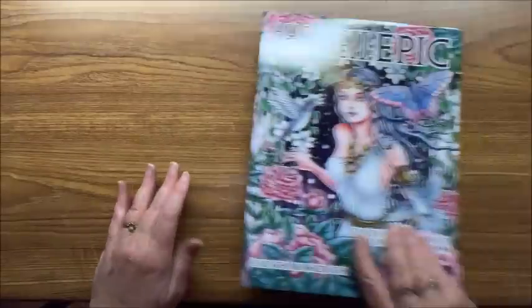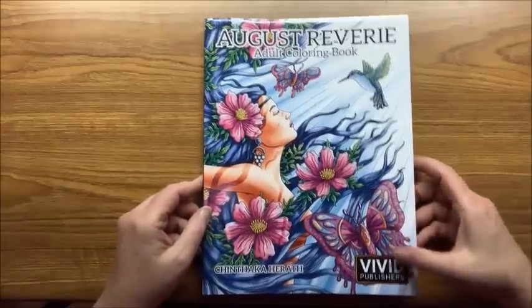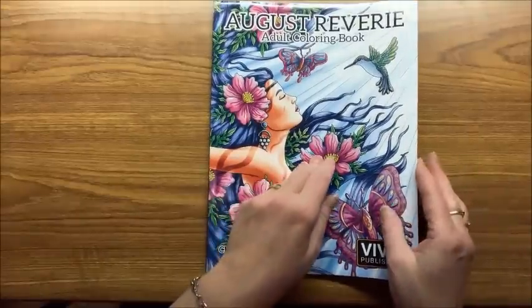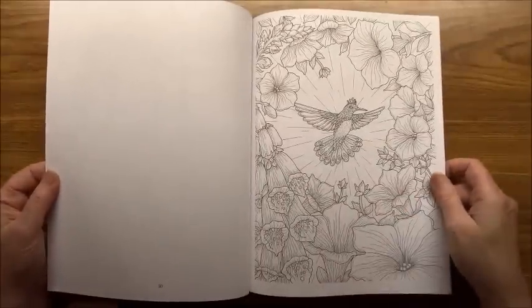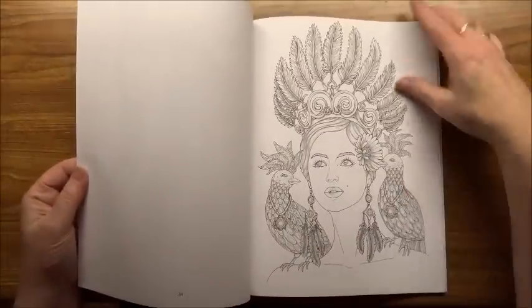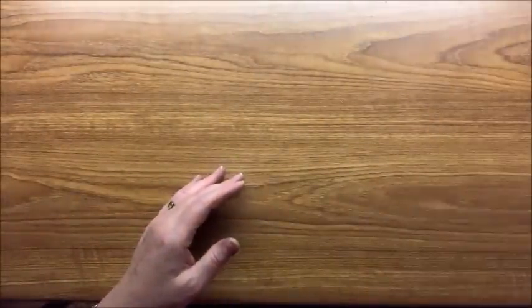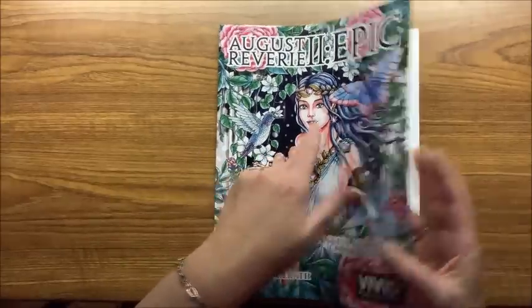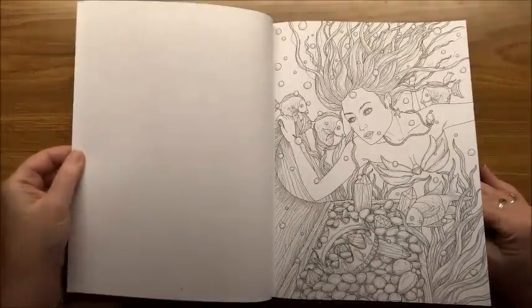Here are a couple I just showed in my January haul. First is August Reverie by Vivid Publishers — the artist is Chinthaka Harath, I think. This is really pretty, single-sided, medium weight paper. Then the second one is August Reverie II: Epic, again by the same artist. Really pretty pictures in both of these.